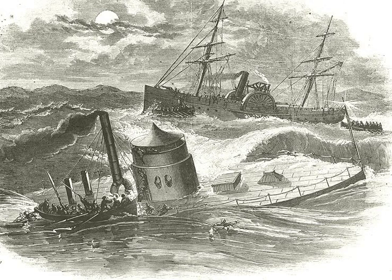Swamped by high waves while under tow by Rhode Island, she sank on December 30, 1862 in the Atlantic Ocean off Cape Hatteras. 16 of 62 crewmen were lost in the storm.